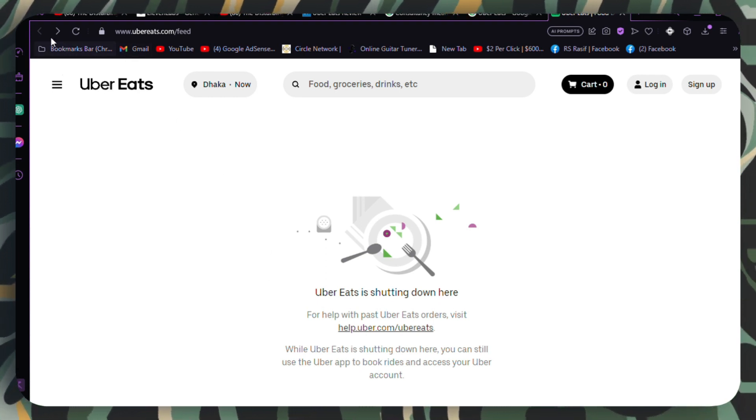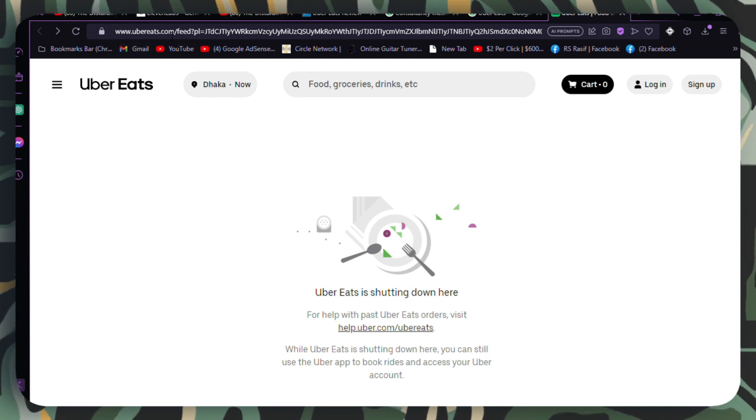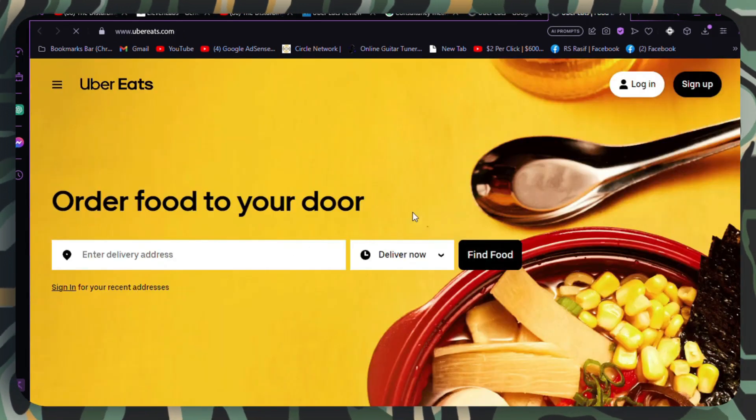Regional limitations. Promo codes may be limited to specific regions or countries. Confirm that the promo code is valid in your location. If not, you may need to search for region-specific codes.